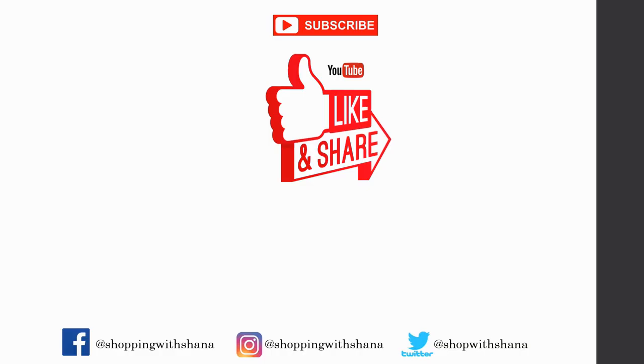Alright everybody, that's all I have. If you like this video, please give it a big thumbs up, share it with a friend, and go down to the description box below for anything you may need — whether it's a printable doc, printable coupons, or to follow me on social media. Have a wonderful week and I will be back with you at a later date — bye guys!